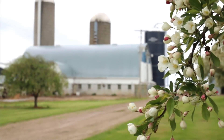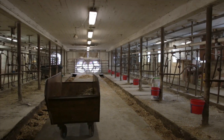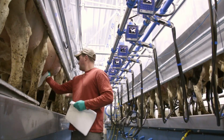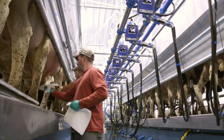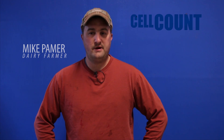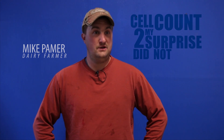We were strictly a stanchion barn and we just recently transitioned over to the Swing 12, which we have now — the Dairy Master Swing 12. It's been going on three weeks now. Cell count, to my surprise, did not jump at all. I couldn't believe it. I thought we were in for a two-month battle.